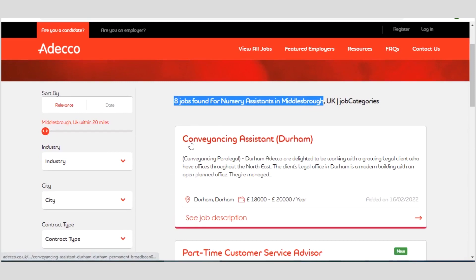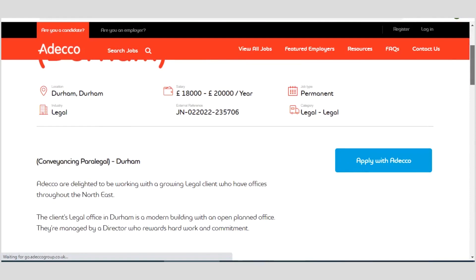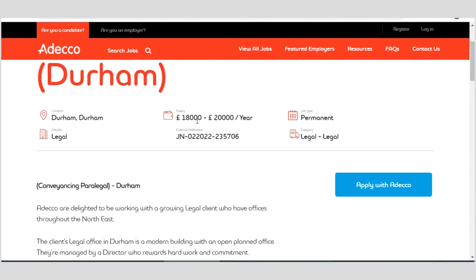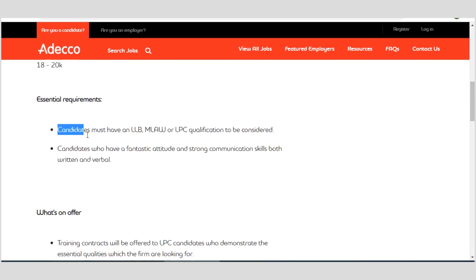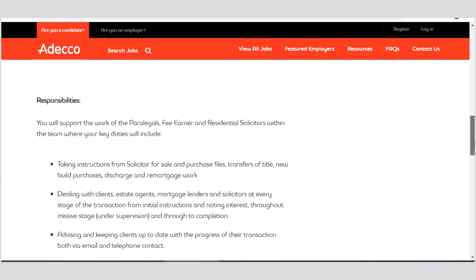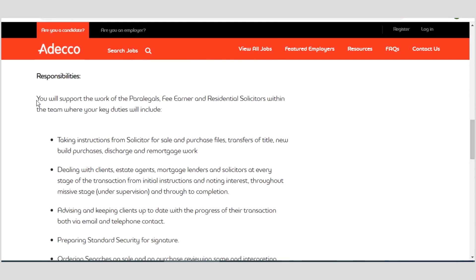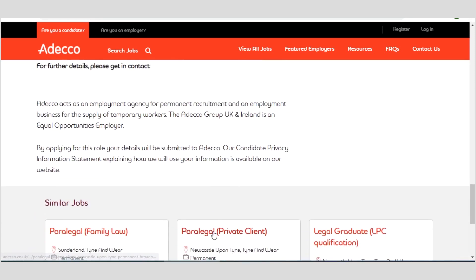A job category here is the conveyancing assistant at Durham. Let me open it so you can see it clearly. You can see a salary between £18,000 and £20,000 per year — that's the annual salary. You can see all the details concerning this particular job offer, including the requirements. For instance, for this one, which involves the legal sector, candidates must have an LLB. Any job you are applying for, you have to go through the criteria to ensure you have the necessary requirements. Your role and responsibilities are also described.